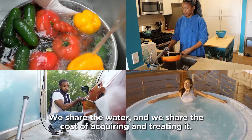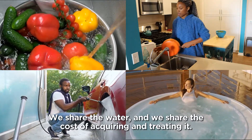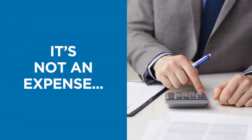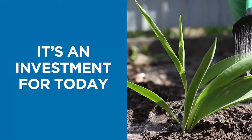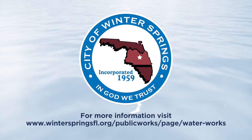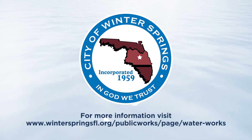We share the water, and we share the cost of acquiring and treating it. Right now, we're making significant investments across our entire water system. It's not an expense — it's an investment for today and for our future. For more information about our waterworks projects, visit the website below.